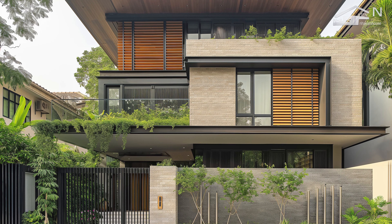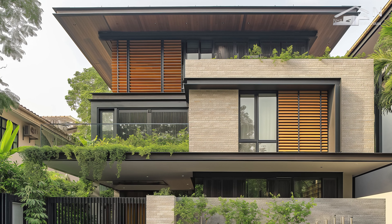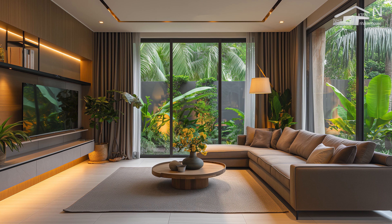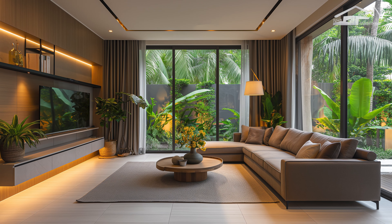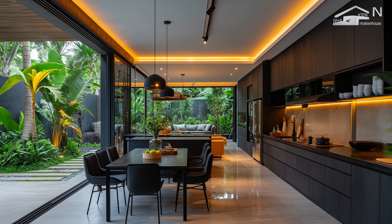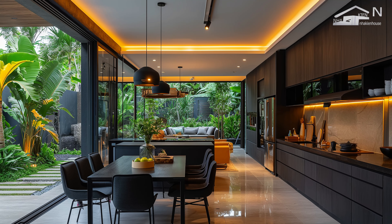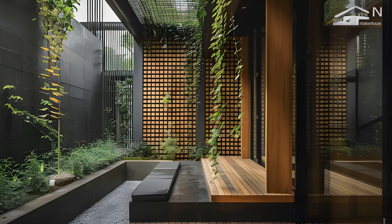In modern tropical urban house design, integrating minimalist principles with tropical elements creates a harmonious living environment that balances simplicity and natural beauty. By emphasizing open airy spaces, natural materials, and seamless connections between indoor and outdoor areas, this approach fosters a tranquil and functional atmosphere. Features such as efficient ventilation, sun protection, and thoughtful privacy solutions enhance comfort and sustainability. Overall, the design achieves a serene, elegant aesthetic that reflects both contemporary trends and the lush, dynamic nature of tropical settings.